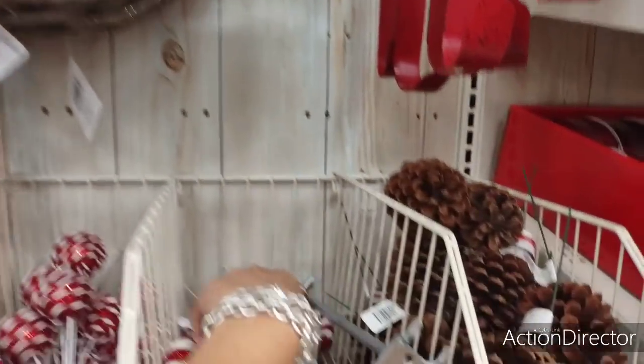All of this summer decor, which really looks a lot like Pioneer Woman, is 70% off. I'm not going to go through everything — if you see anything you like, come into Michael's. Right now their sales are 30 to 70% off: 30% off fall and 70% off summer.